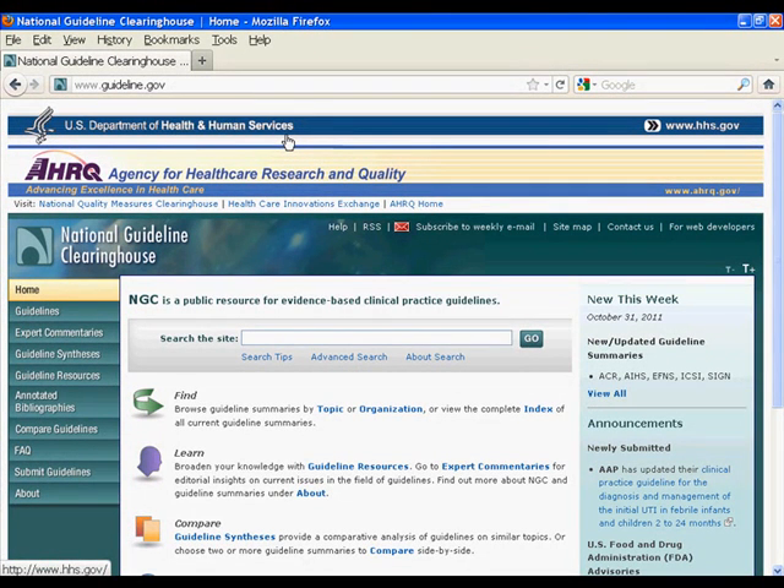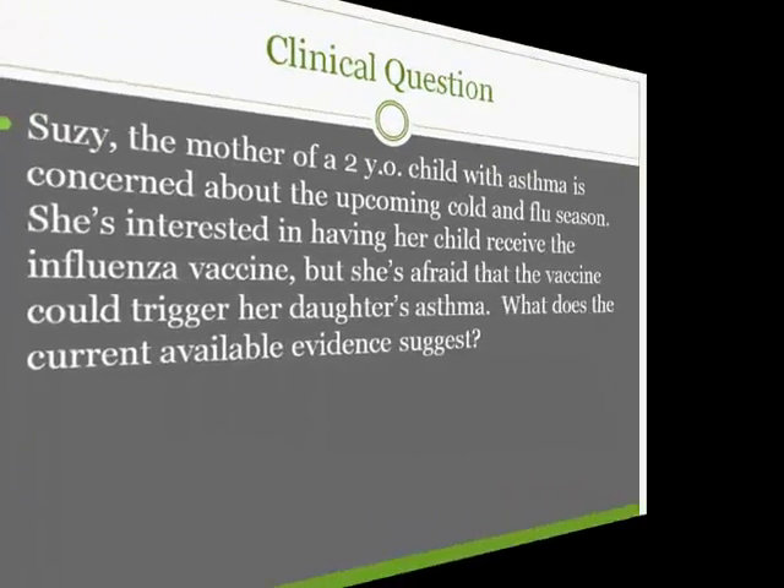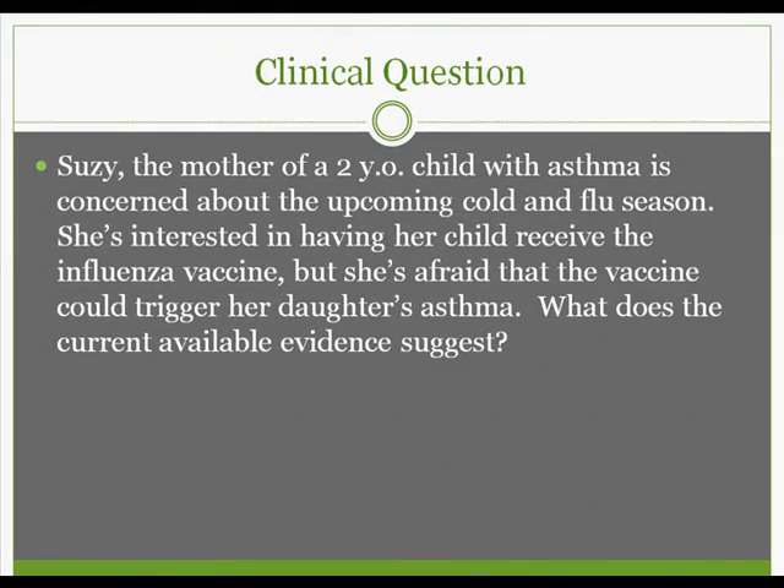We'll base our search in this resource on this clinical question. Susie, the mother of a 2-year-old child with asthma, is concerned about the upcoming cold and flu season. She's interested in having her child receive the influenza vaccine, but she's afraid that the vaccine could trigger her daughter's asthma. What does the current available evidence suggest?